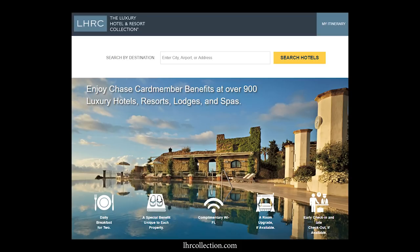Hey guys, it's Sebastian from Ask Sebi, and today we are going to talk about the Chase Luxury Hotel and Resorts Collection — I'm probably going to call it the Luxury Collection for the purpose of this video. It is a platform where you can book online in order to get free perks when you make that stay.